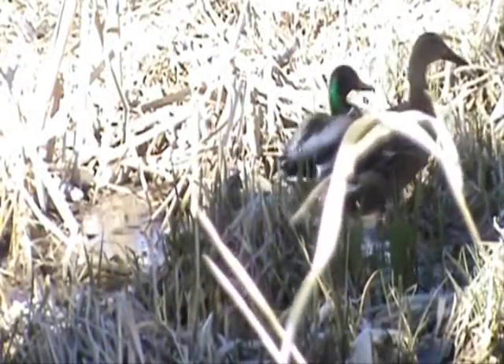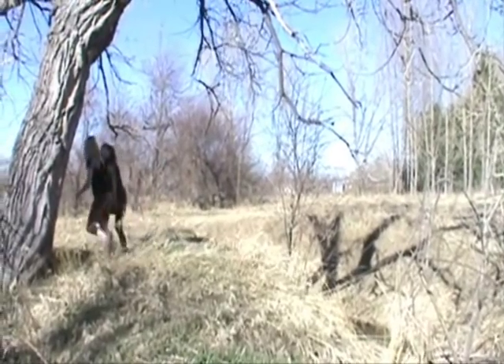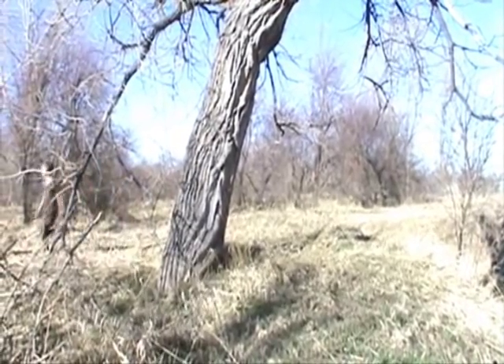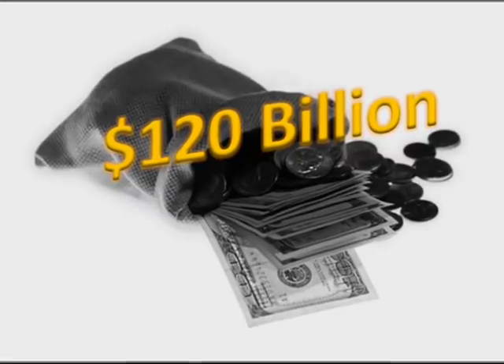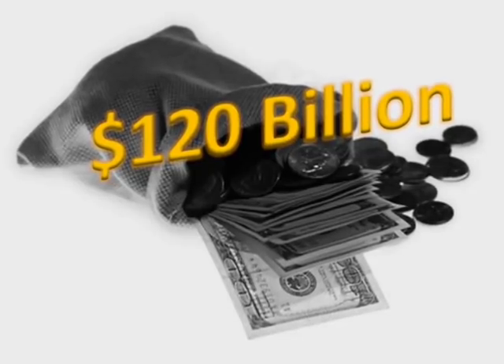You may not know it, but we're under attack. Everywhere you look and in every habitat you'll find something that doesn't belong here. Invasive species have found their way into the United States, and they're not good houseguests. It is estimated that invasive species cost the United States up to $120 billion per year in damages and control costs.